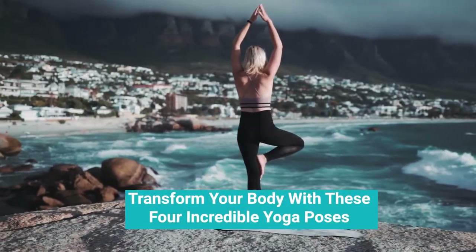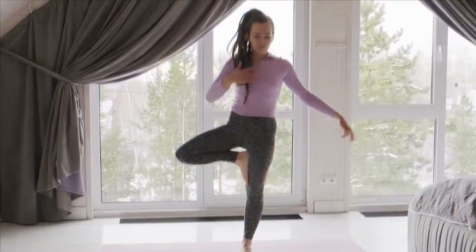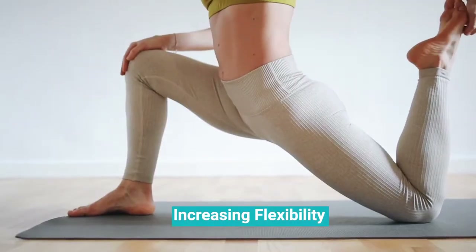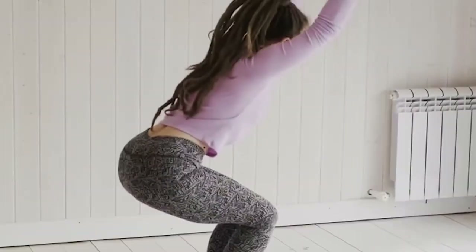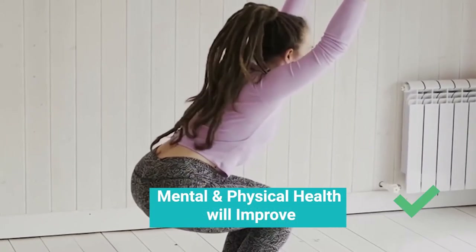Transform your body with these four incredible yoga poses. Today we're going to be talking about an ancient spiritual discipline: yoga. Yoga offers tons of amazing benefits, from increasing flexibility to improving your circulatory health and even reducing stress. Once you master these yoga poses, your mental and physical health will improve.